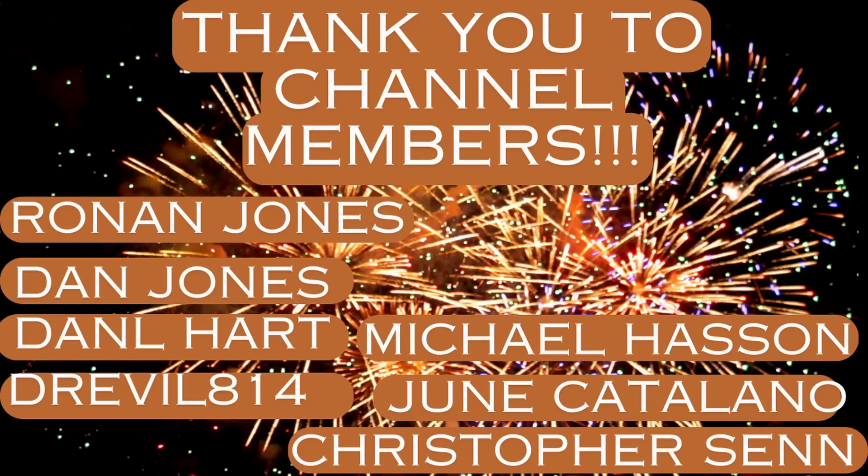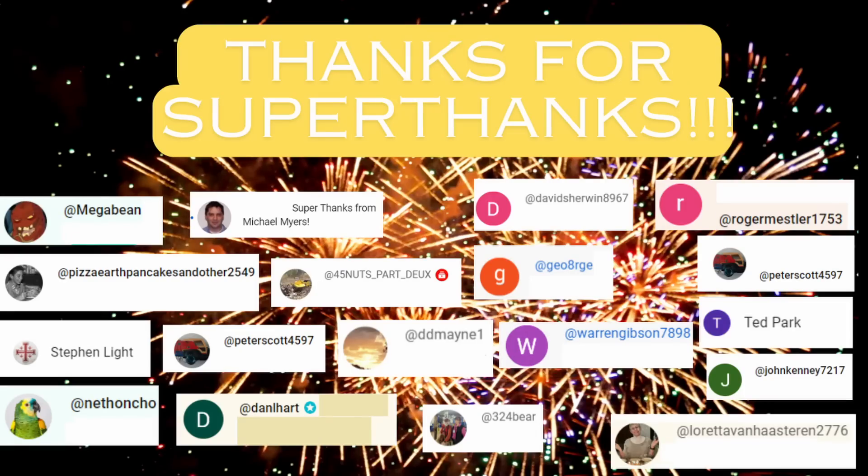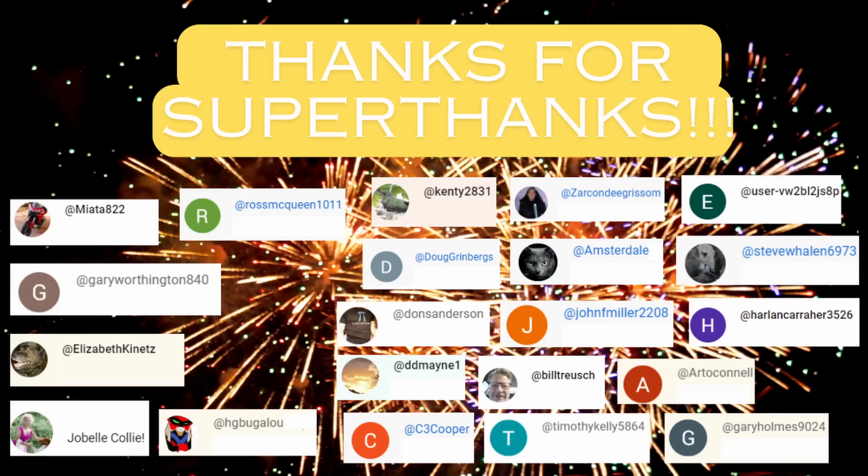I'd like to send a shout out to the channel members — I appreciate your ongoing support. You should consider becoming a channel member; regular stories get previewed by channel members and there are other perks. I'd also like to thank those who have provided super thanks, and those who have sent me leads on new stories and additional information. If you have a tip or a future video idea, reach out to me at info@ftandc.com. I also have a digital download for the biggest civil engineering disasters for the past 100 years, and new downloads are in the works.